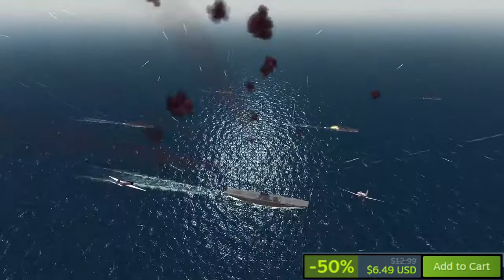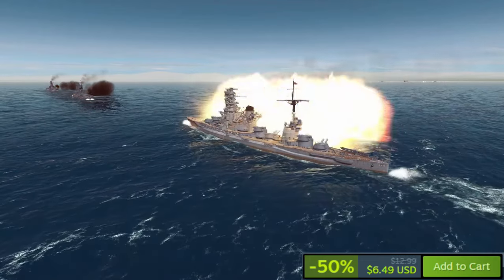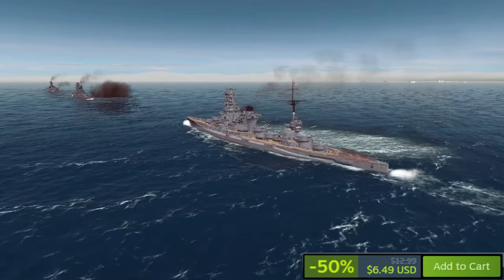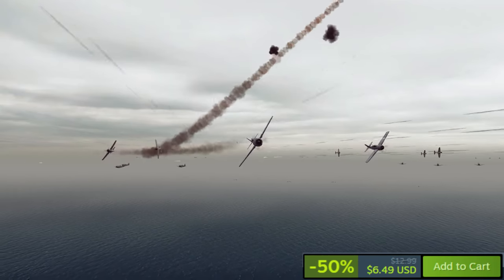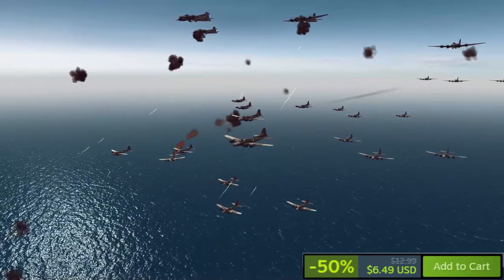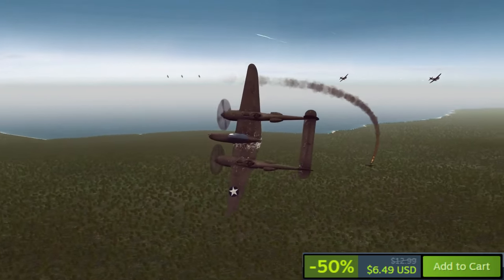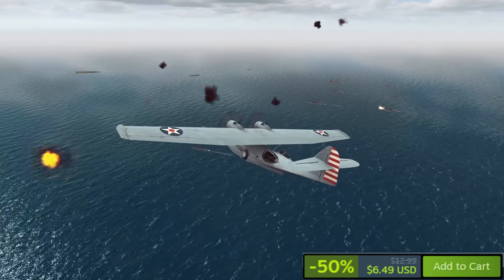War on the Sea, a strategic war game on Steam, immerses players in the Pacific Theater of World War II. Commanding fleets for the U.S. Navy or Imperial Japanese Navy, players engage in large-scale strategic warfare, managing ships, submarines, and aircraft in historical battles or sandbox campaigns. With features like a dynamic sandbox campaign, replayable historical battles, realistic ballistics, and a variety of units, War on the Sea offers a deeply immersive experience and is a compelling choice, especially during a sale.